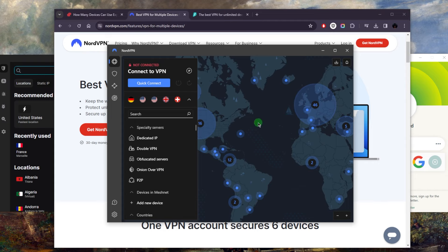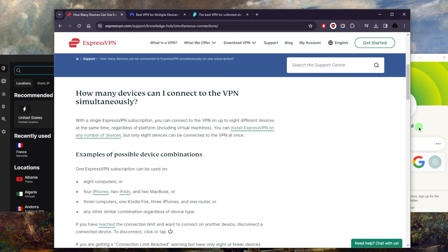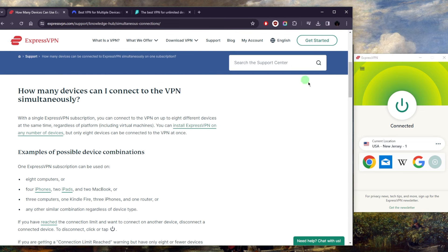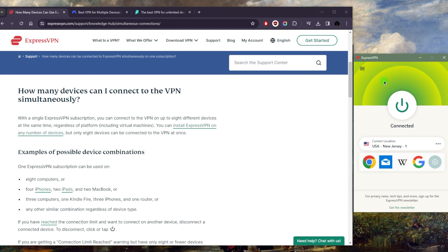Even though NordVPN offers six simultaneous connections, which is less than ExpressVPN's eight. Now ExpressVPN is one of the best VPNs out there, hands down. I would say it's the most reliable and consistent — it's got the biggest country count. It used to surpass Nord by a lot, but it still surpasses Nord by one country, which isn't really that much.